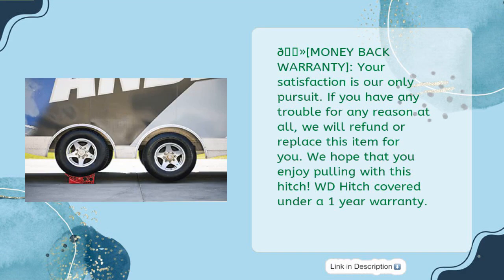Money-back warranty. Your satisfaction is our only pursuit. If you have any trouble for any reason at all, we will refund or replace this item for you. We hope that you enjoy pulling with this hitch. The WD Hitch is covered under a 1-year warranty.